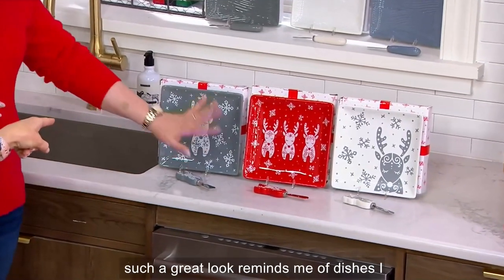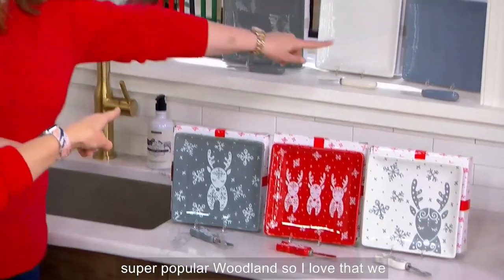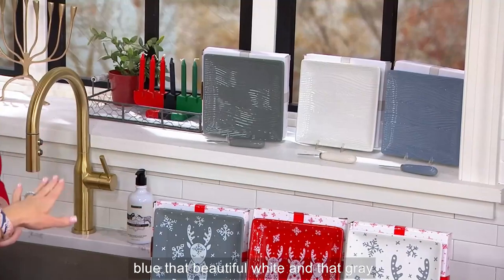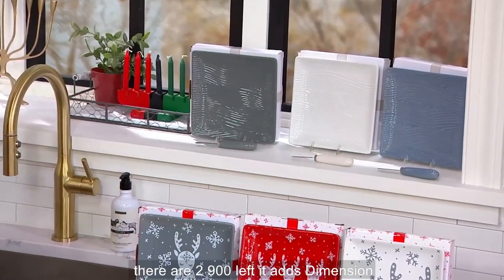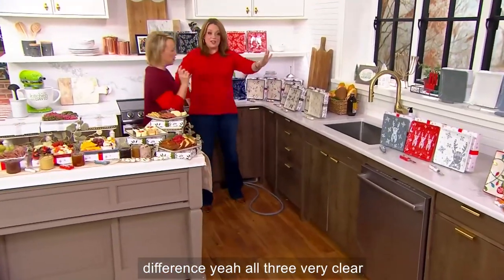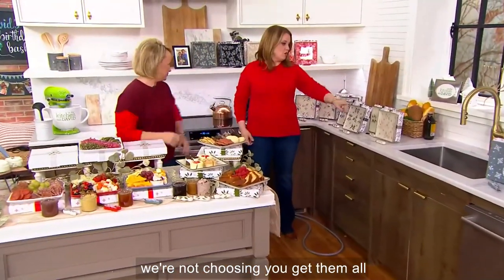That's such a great look. Reminds me of dishes I grew up with. Behind that is our always super popular woodland, so I love that we gave you one of each color: the slate blue, that beautiful white, and that gray. There are 2,900 left. It adds dimension to your table and also makes a great gift. You get all three — just to be very clear. We're not choosing, you get them all.